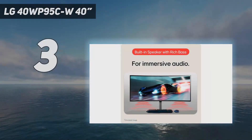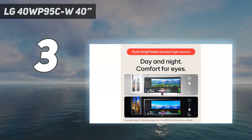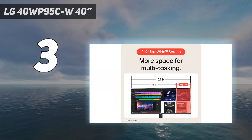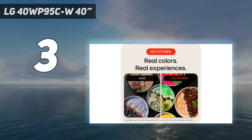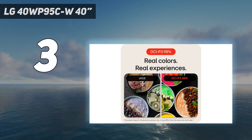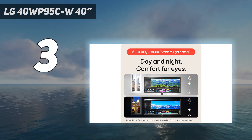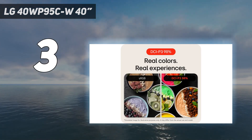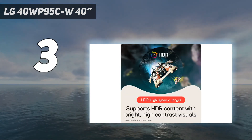At number 3: the LG 40WP95CW 40-inch monitor. If you don't need gaming features and want a curved monitor only for work, consider the LG 40WP95CW. It has fewer gaming features and worse picture quality than both the Samsung Odyssey Neo G8 S32BG85 and the Dell Alienware AW3423DW. Instead, it has a bigger 40-inch screen with a 5K2K resolution and high pixel density, producing extremely sharp text. It has many productivity features that make it great for office use, and it comes factory calibrated, which is important if your work requires accurate colors.